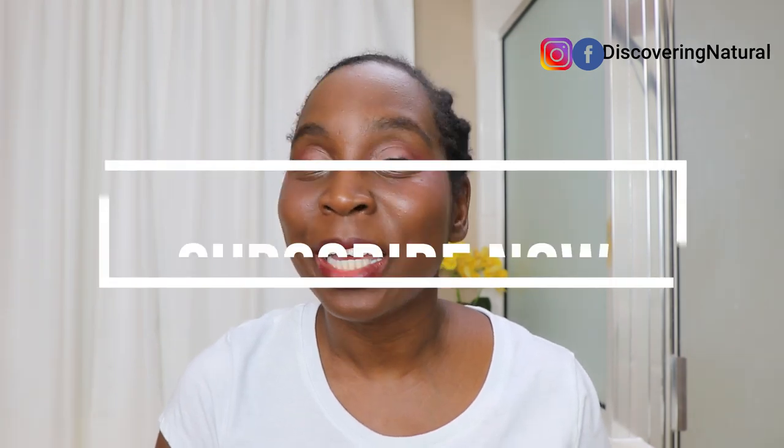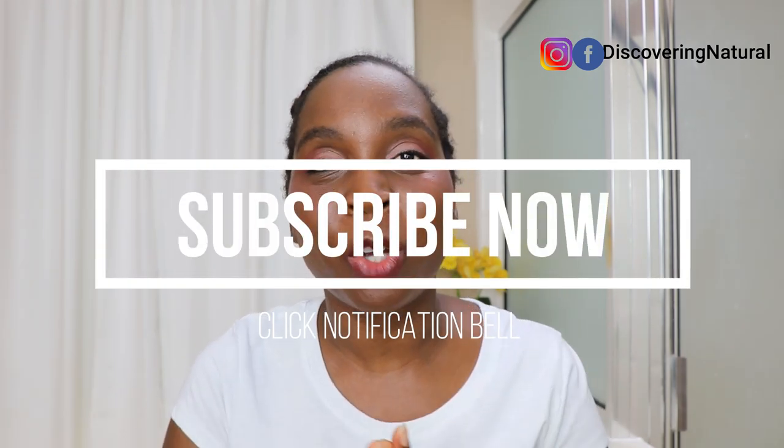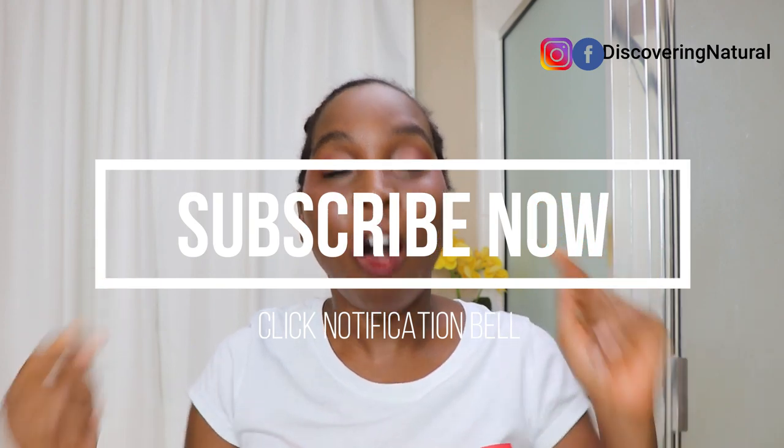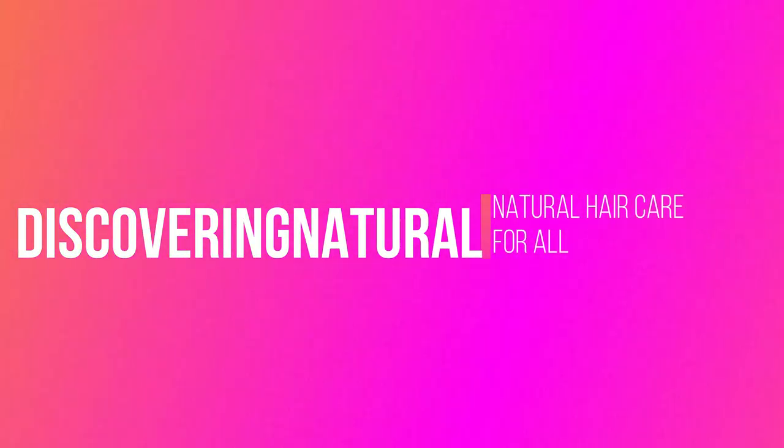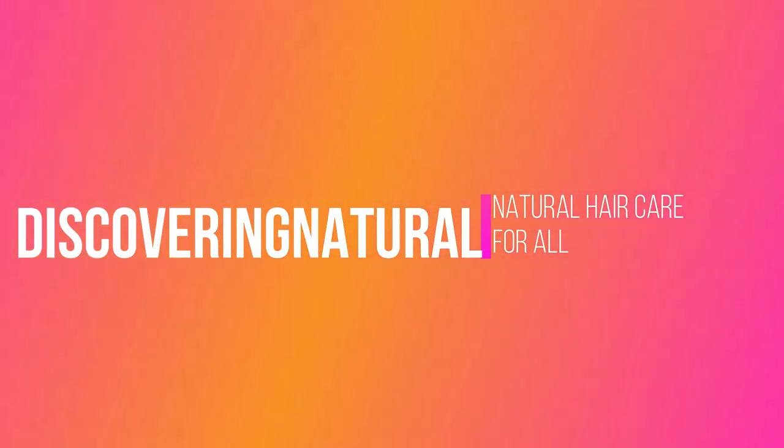Hi everyone, good morning, good afternoon, good evening, welcome to Discovery Natural. My name is Shola. If this is your first time, feel free to click the subscribe button and also don't forget to click the notification bell and click 'all' in the notification bell.